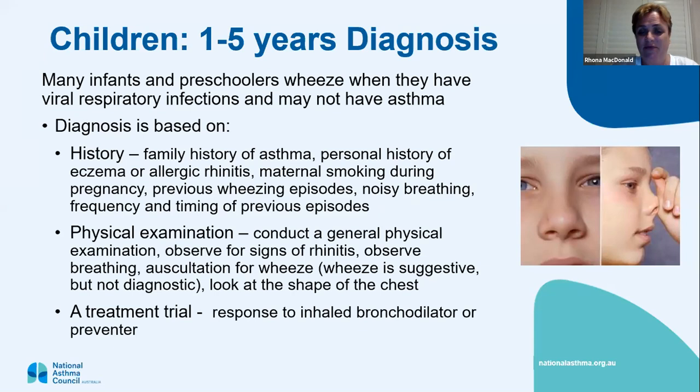Do a physical examination — look at their chest size and how they breathe, signs of rhinitis, and listen to their lungs for a wheeze. It's not diagnostic of asthma because you can have a wheeze with viral bronchiolitis. Look at the shape of the chest. Because we can't do spirometry in this age group, we could do a treatment trial and see if they get better with inhaled bronchodilators or preventers, though that would only be a very low dose of preventer.